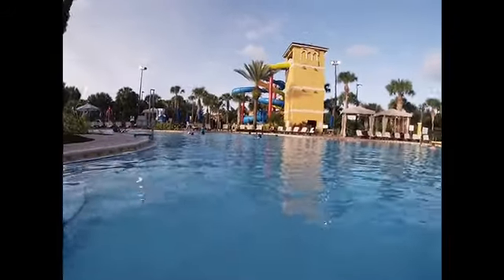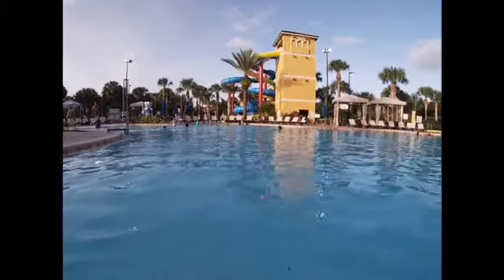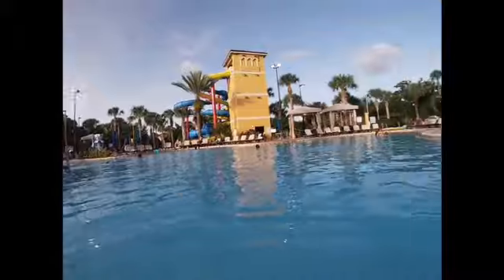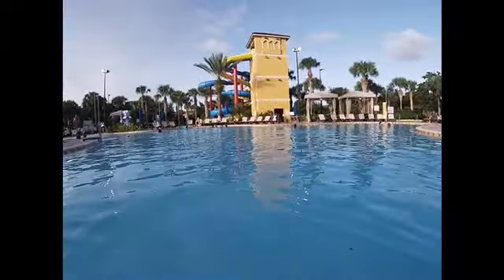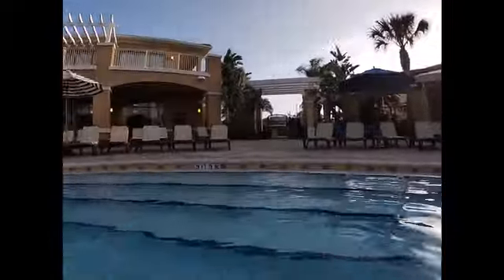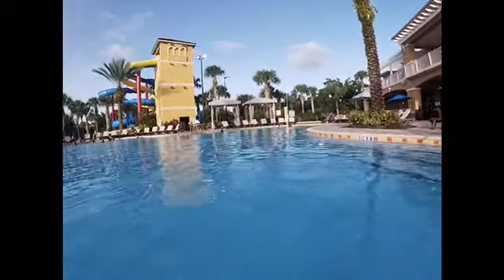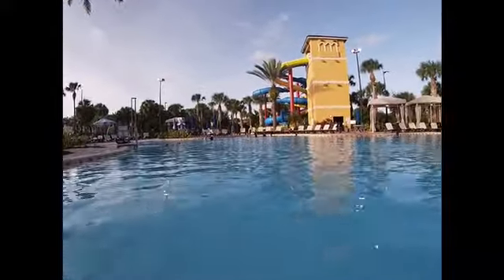Alright guys, so this is the outside of our resort, Fantasy World. Got water slides — for all types of stuff. We've got water for all types of stuff. I mean, it's crazy.